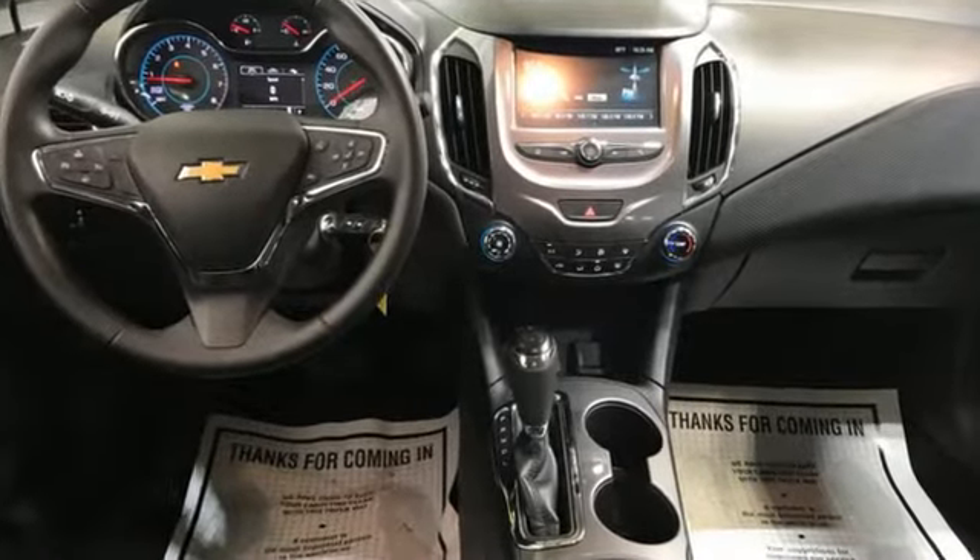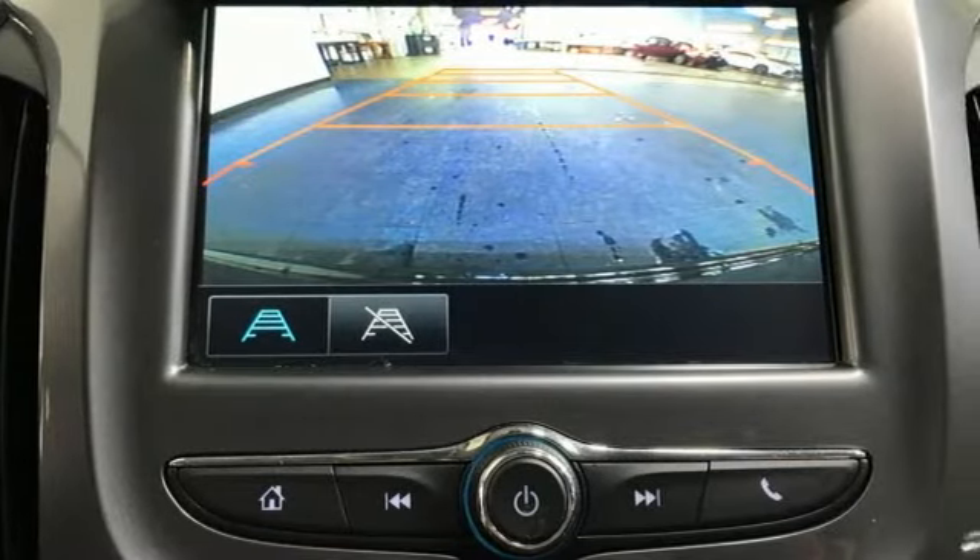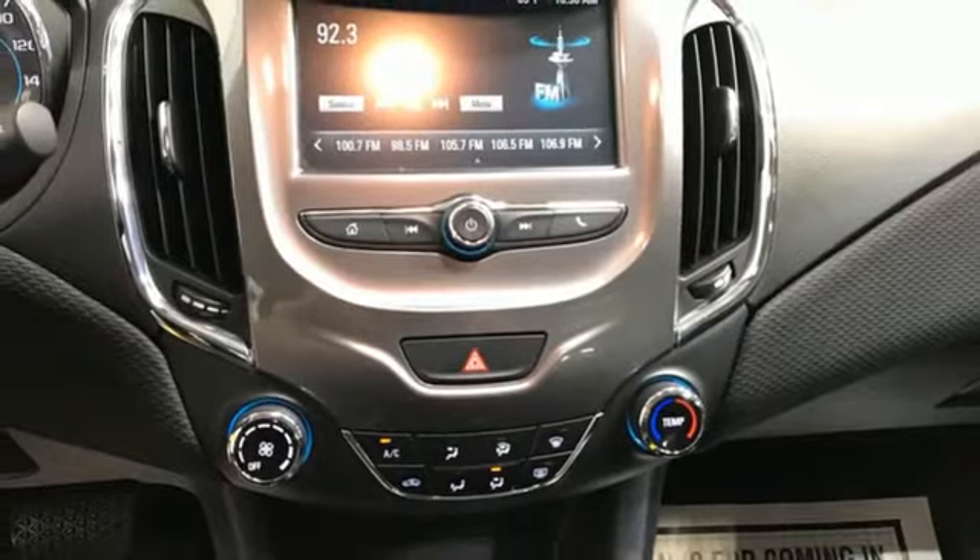Bluetooth wireless audio streaming, OnStar 4G LTE Wi-Fi hotspot, manual tilting steering column, Apple CarPlay.